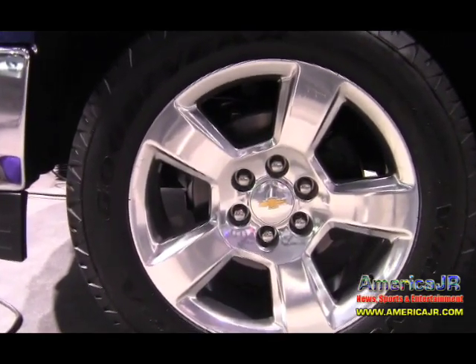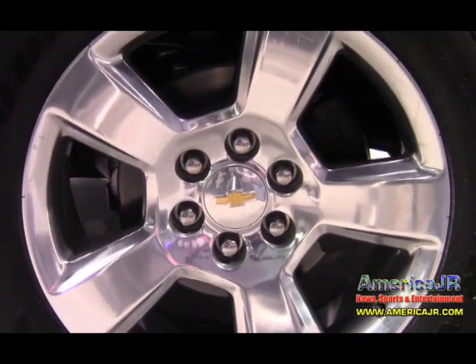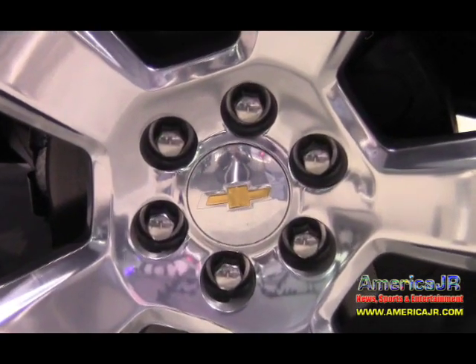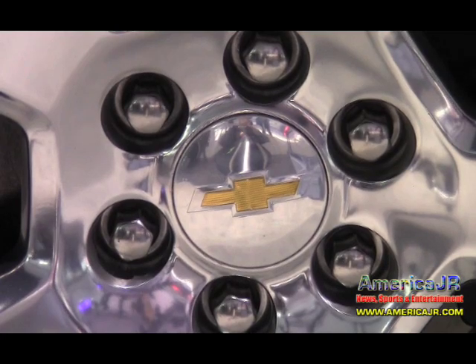Do you know how many of these are being made and where? We don't give a forecast of exactly what the quantities are, but we do have three plants that assemble these trucks — a plant in Flint, Michigan, a plant in Fort Wayne, Indiana, and a plant in Salao, Mexico.